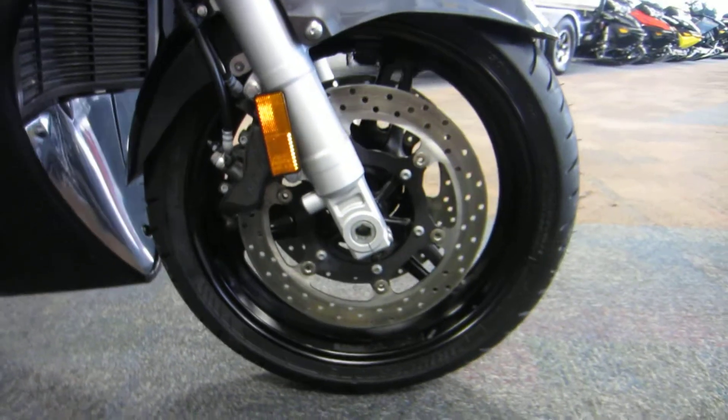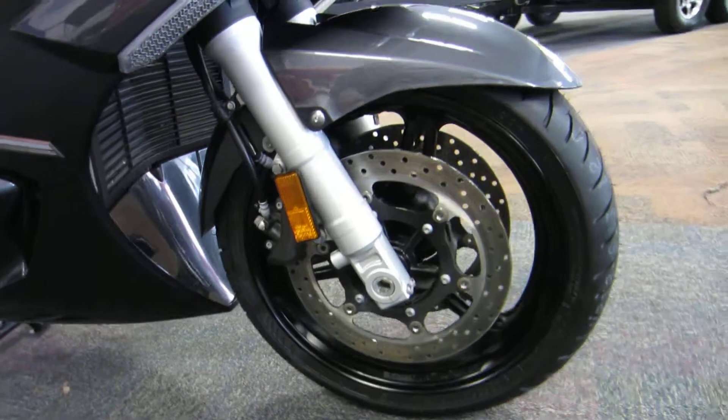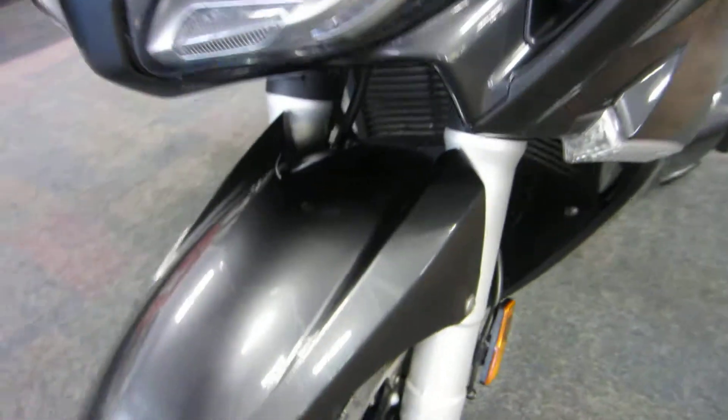Front dual hydraulic disc brakes, and front fork suspension with 5.3 inches of travel.